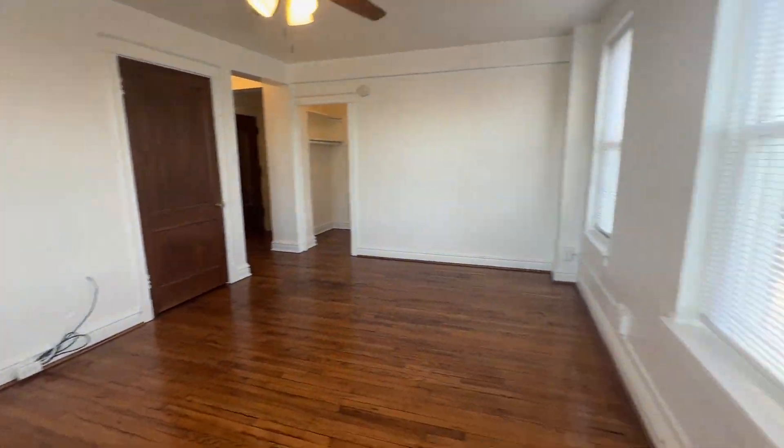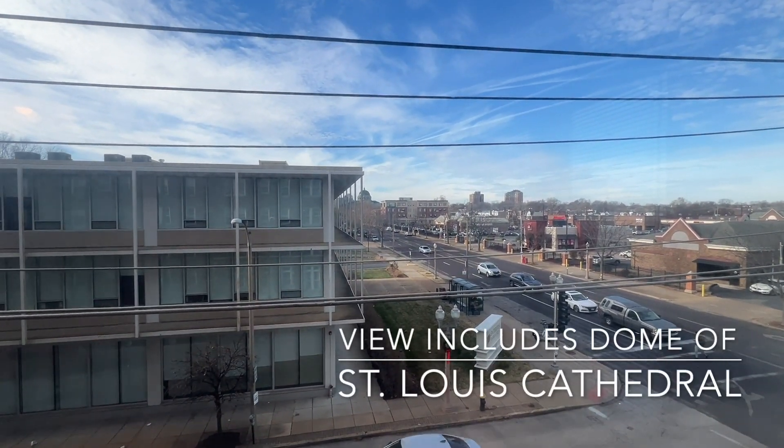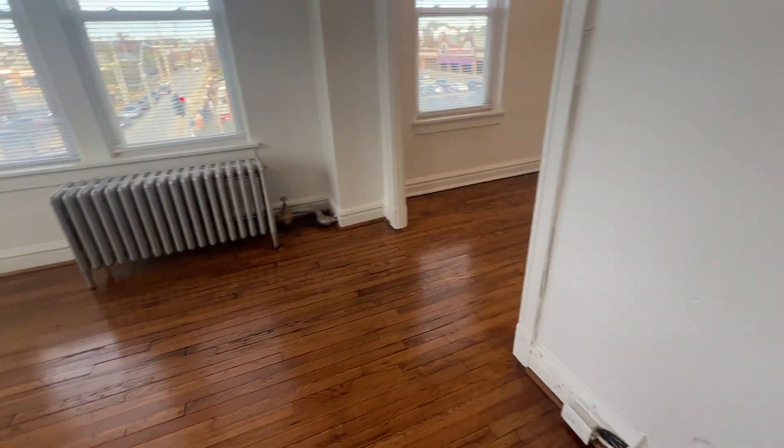The main room has lots of windows. The apartment has western exposure. Here's the view out one of the main room windows. The electric in the apartment has been updated throughout with outlets everywhere.